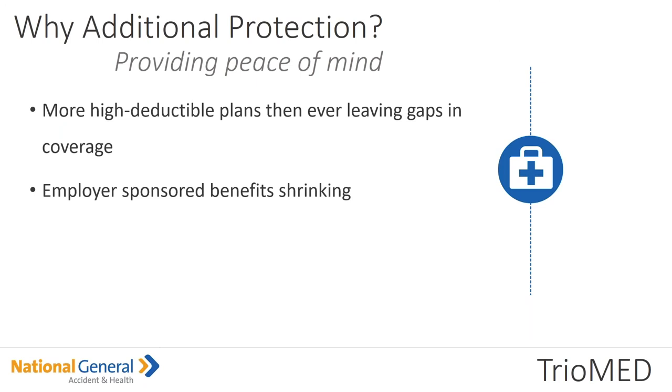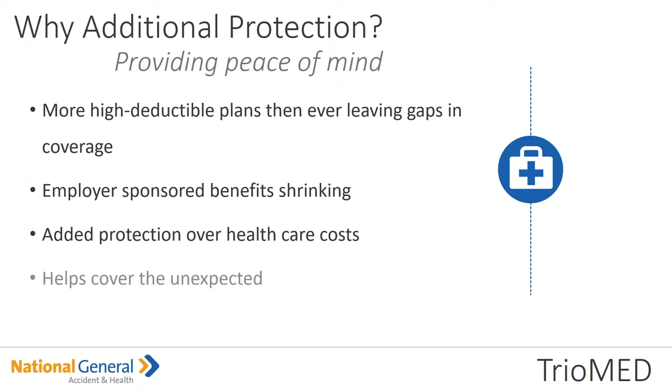Why additional protection? Providing peace of mind: more higher-deductible plans than ever are leaving gaps in coverage. Employer-sponsored benefits are shrinking — we all see the trend. So this is added protection over healthcare costs, helps cover the unexpected, and is great for clients who want more control over their healthcare costs. What the TrioMed does is help your client with that unexpected cost that comes with accidents and critical illness diagnoses.